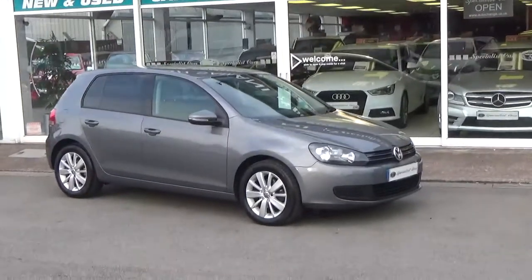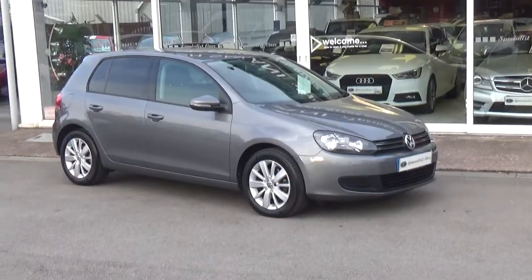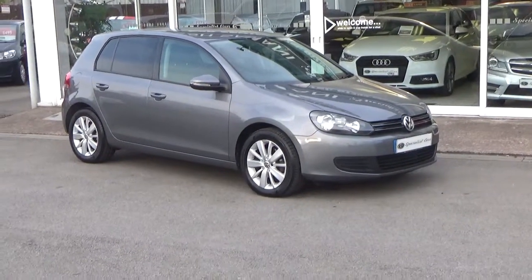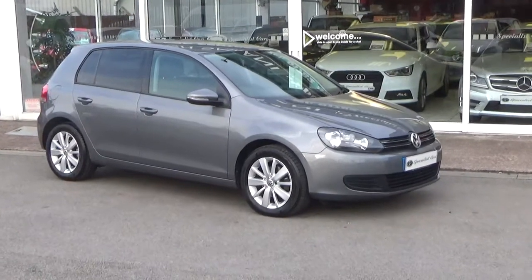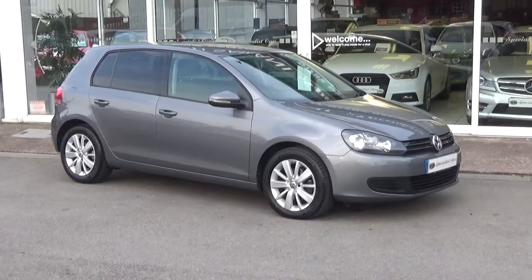Welcome to Special Car Stoke. What an absolutely gorgeous car I've got here, just bought direct from the last owner who I've been dealing with for over 30 years. This is a Volkswagen Golf, it's a Match TDI BlueMotion Technology 1.6.